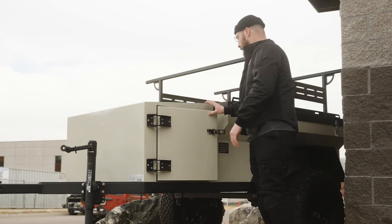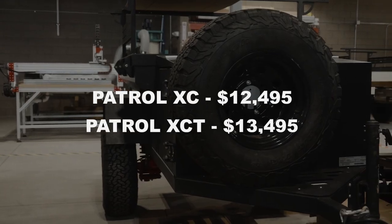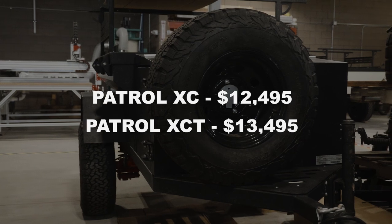Our XCT model starts at $13,495 and the XC model is $12,495, and we have multiple colors in stock now. Call us to get one before they're gone, and thanks for watching.